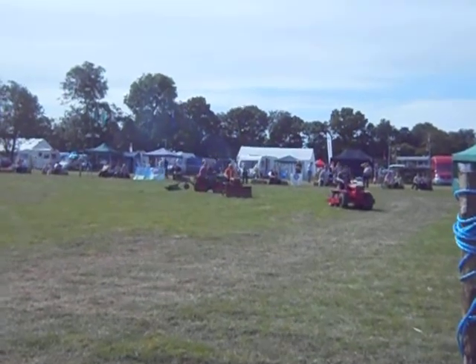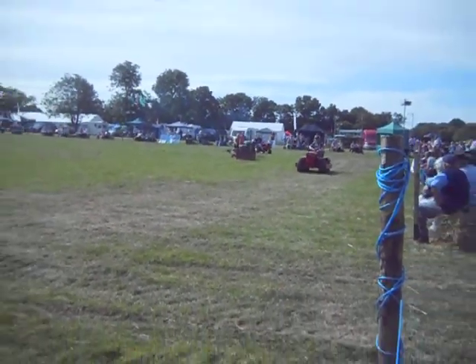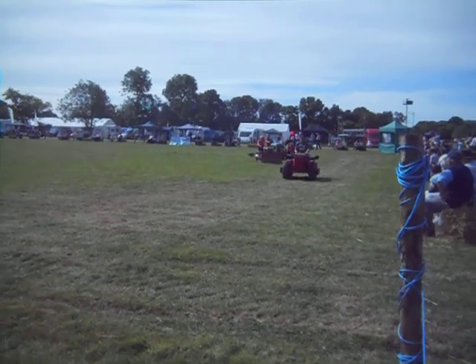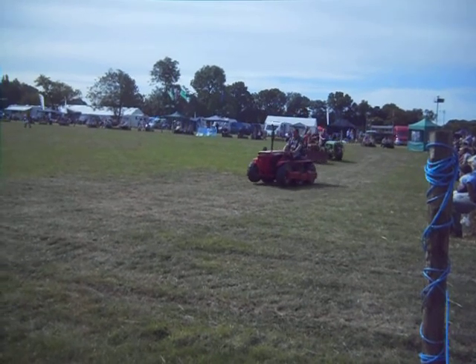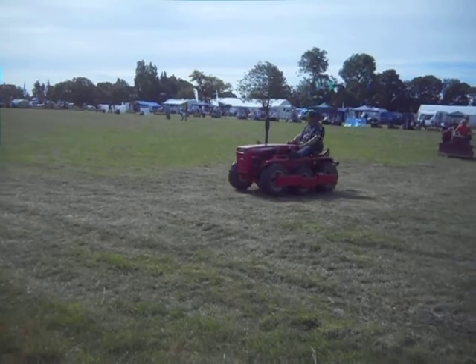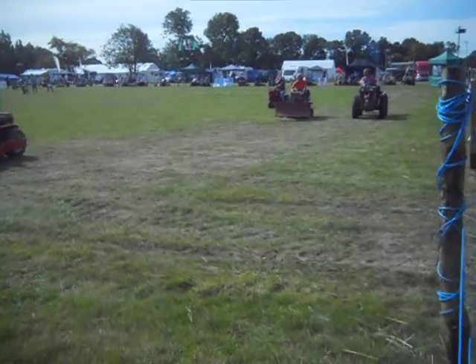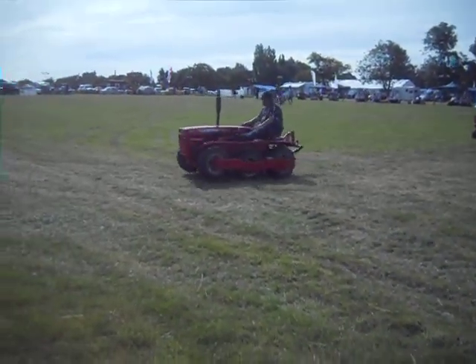Leading the procession, this is Ted Castle who's our horticultural marshal this weekend. He's done a super job in getting all these machines together. Over 80 all in all have turned up. The machine that Ted is driving is something that I'm quite passionate about myself.